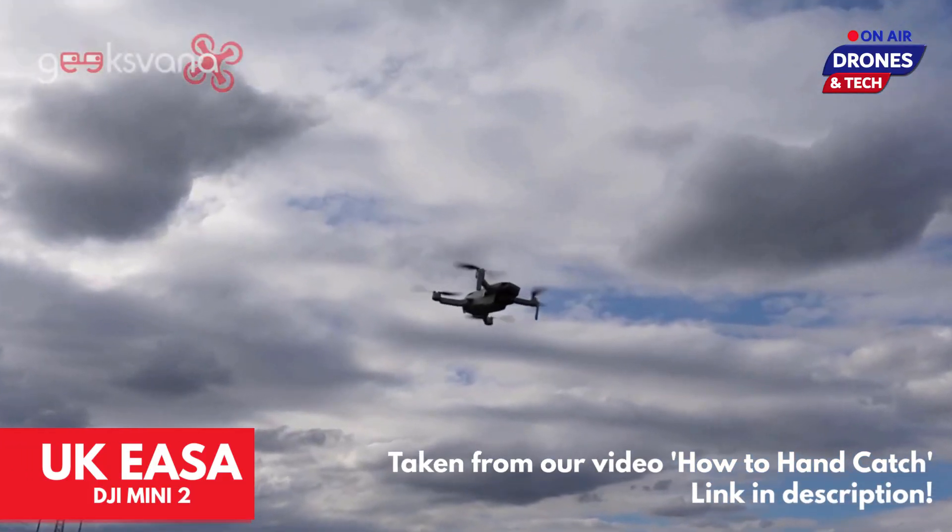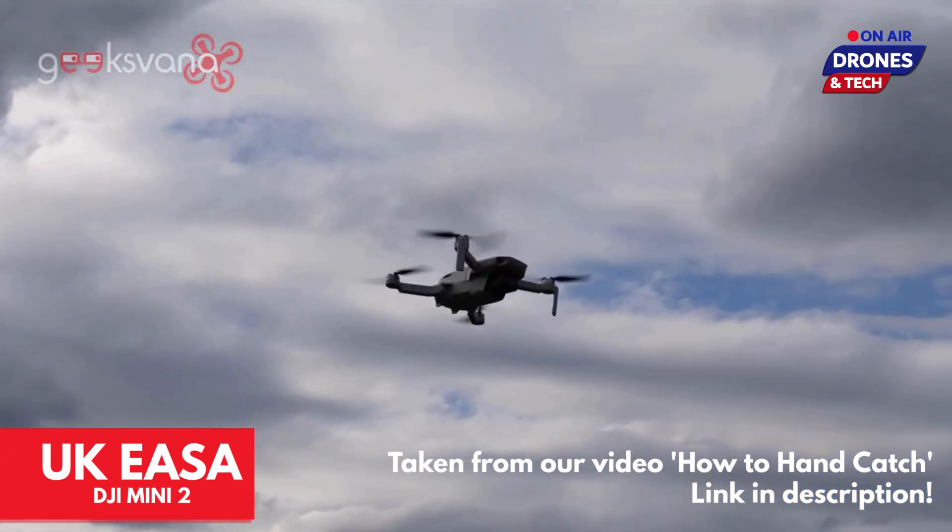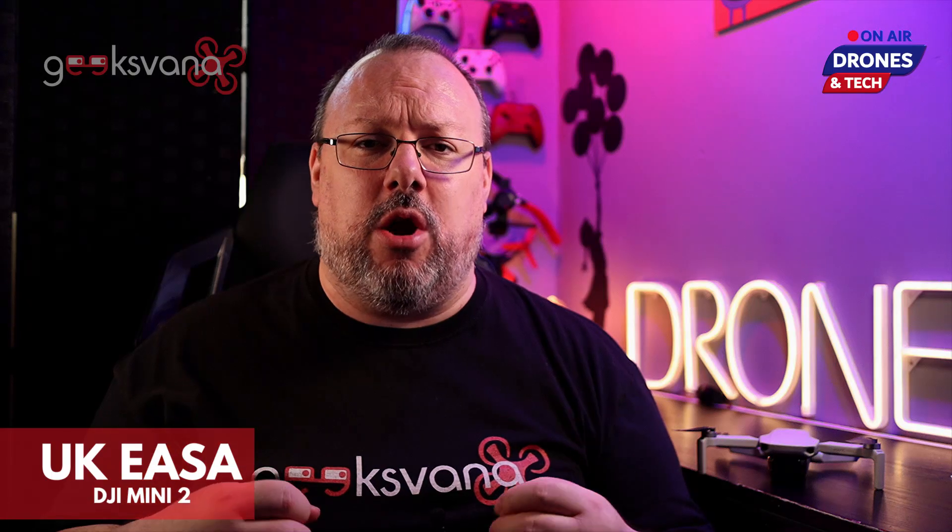Hey everyone, my name is Sean and welcome to Geeksvana. Today we're bringing you the third video in our new UK EASA drone regulation series. The idea is to get us all ready to enjoy what will hopefully be easy access to the sky for our drones.